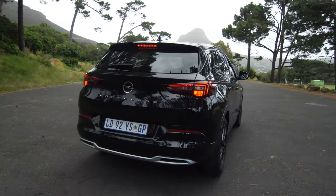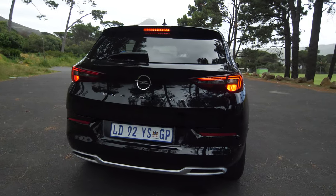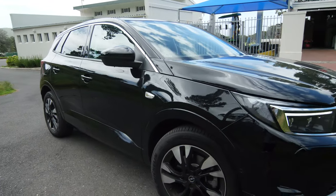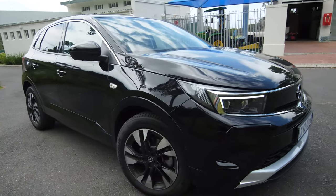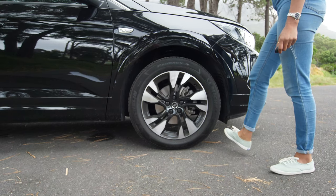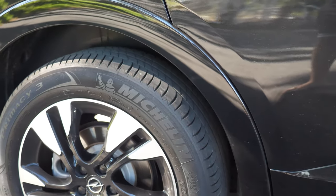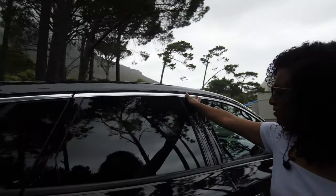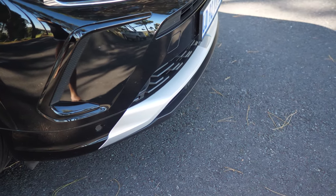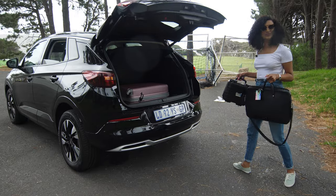The Opel Grandland starts at R599,900, and this specific version — the Ultimate — goes to R720,900. For all of this you get 18-inch diamond-cut bi-color alloy wheels, paint-color body claddings, high-gloss black roof rails, chrome side window moldings, front and rear silver skid plate inserts, keyless start, and a power liftgate.